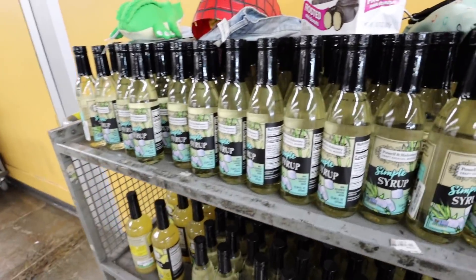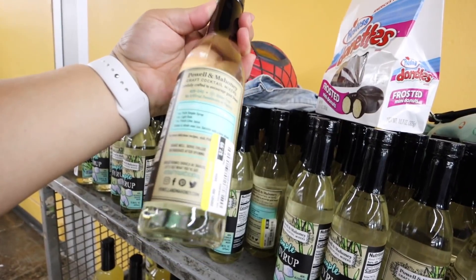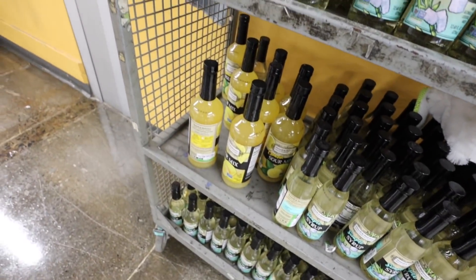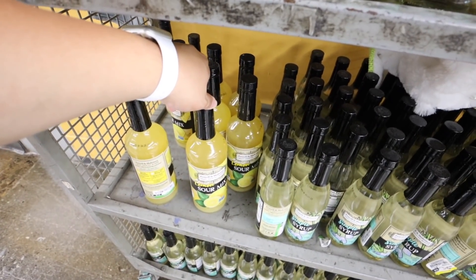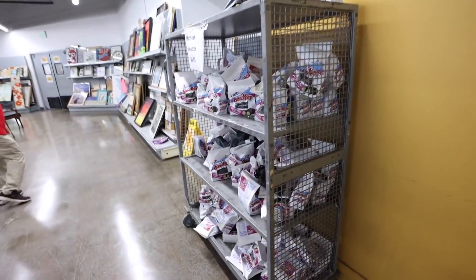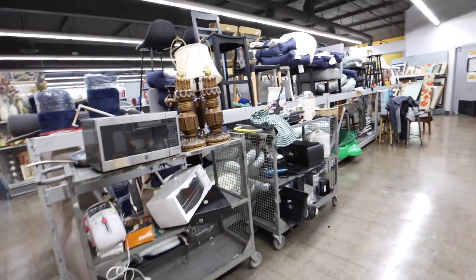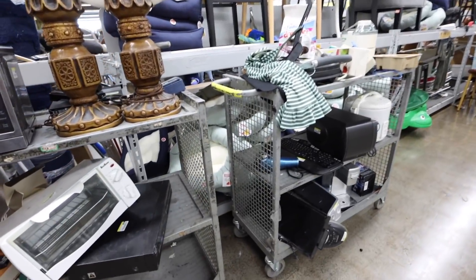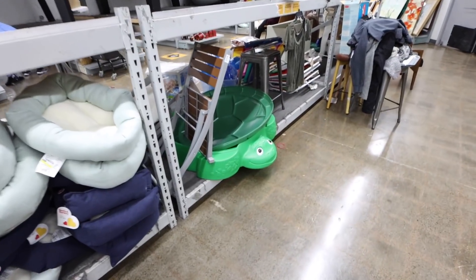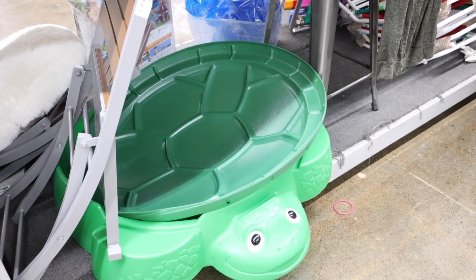Simple syrup - not the Starbucks one, but this might be yummy. $2.99. Donuts. We have some sour lemon sour mix. Oh, here are the donuts. Dog beds. Rice cooker. Oh my gosh, my childhood sandbox! Comment down below if you guys have one of these.